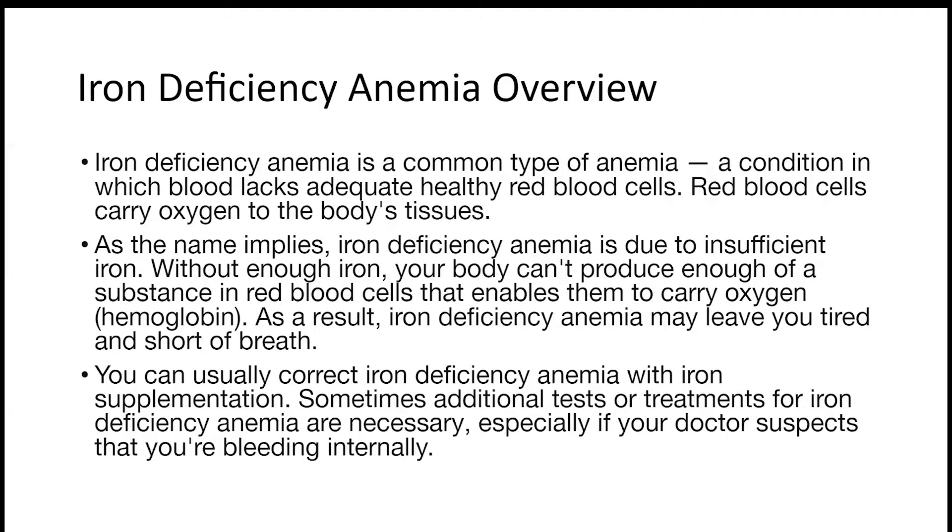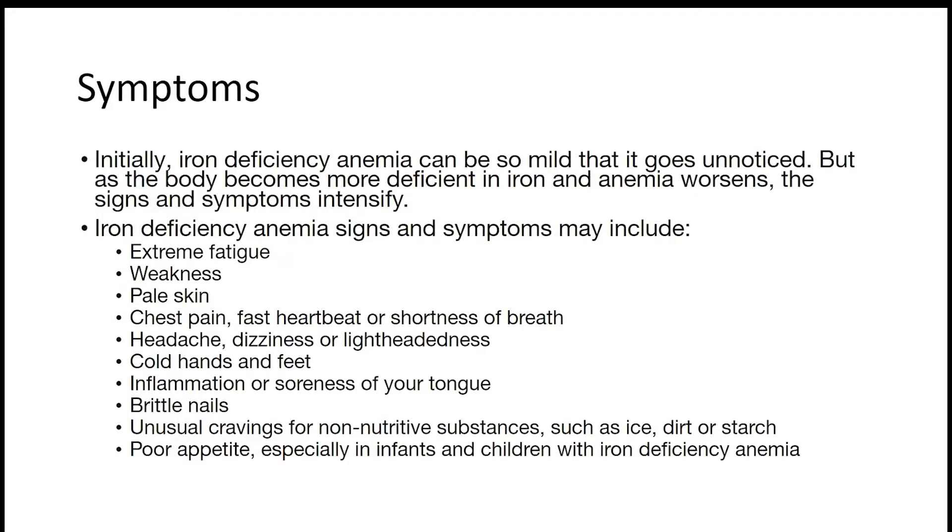The second type of anemia is iron deficiency anemia. It is a common type of anemia — a condition in which blood lacks adequate healthy blood cells. Iron deficiency anemia means insufficient iron; your body cannot produce enough hemoglobin without iron. You can usually correct iron deficiency anemia with iron supplements. It can be so mild that it goes unnoticed, but it can worsen over time.